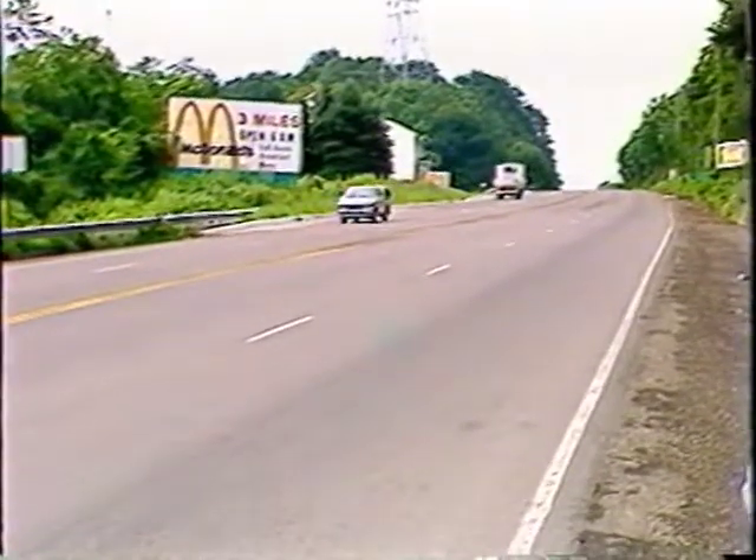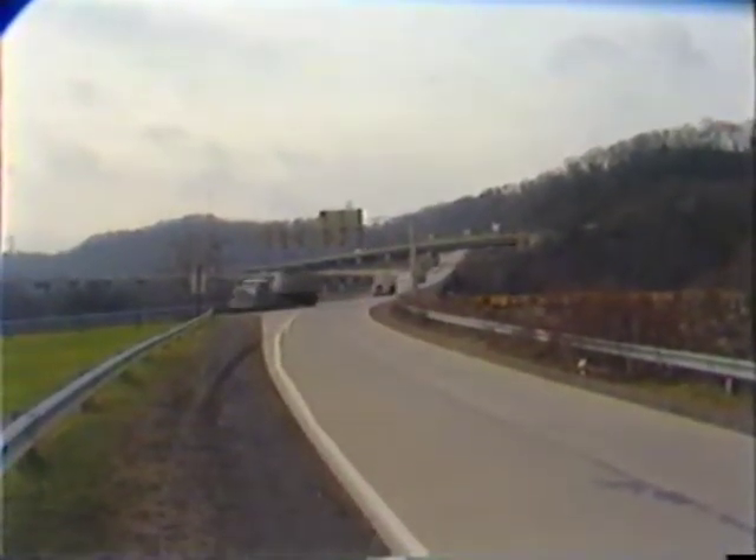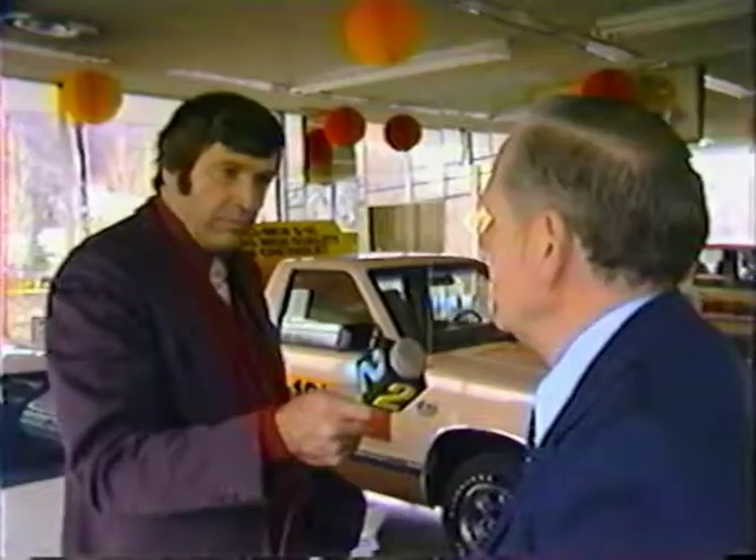It happened with alarming regularity — trucks losing brakes, running wild down the treacherous mile-long Freeport Hill. There have been 17 different trucks here. It's just unbelievable that nobody has been killed.